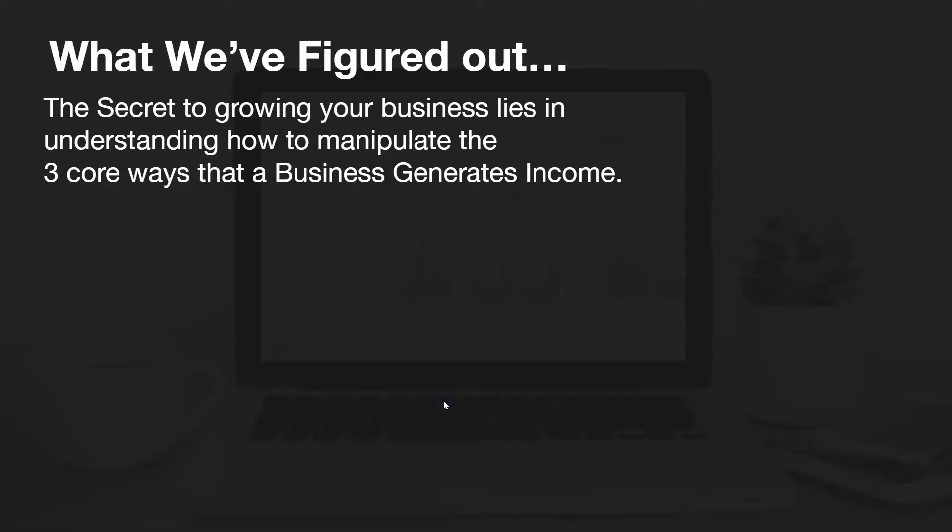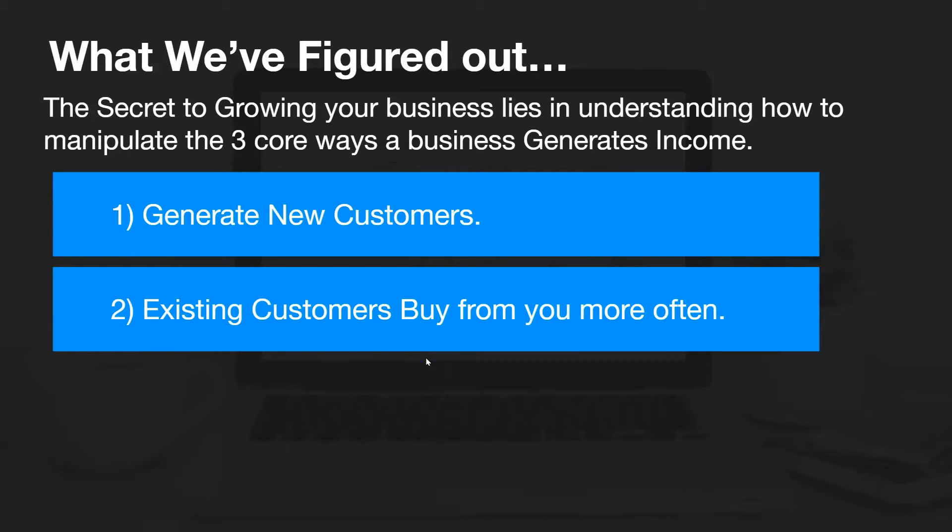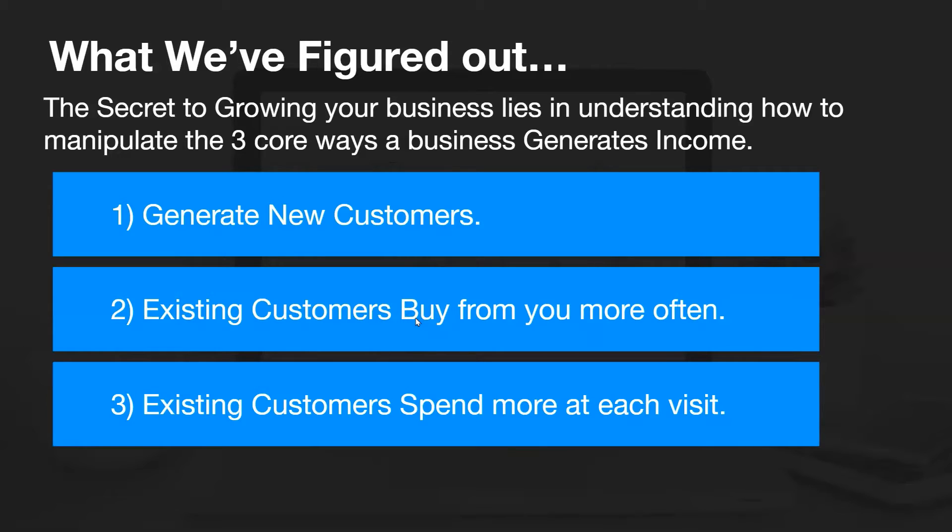We've learned that businesses have three core ways to generate income. First, they generate new customers — they get new people to come in and spend money with them. Second, existing customers buy from them more often. And finally, they get existing customers to spend more at each visit. So those are the three core ways to generate new income.